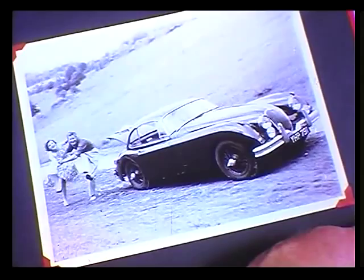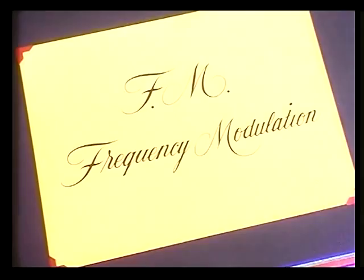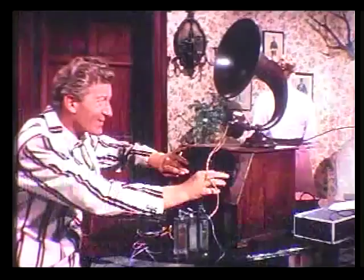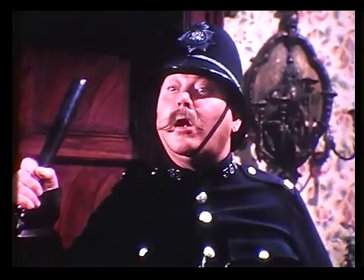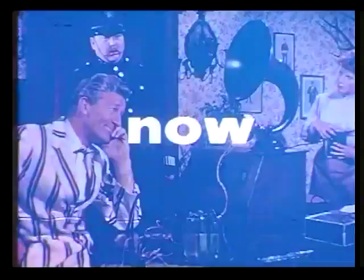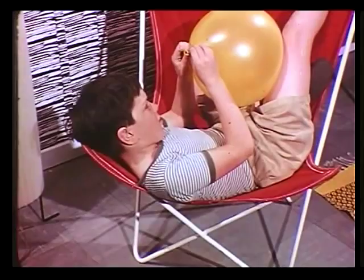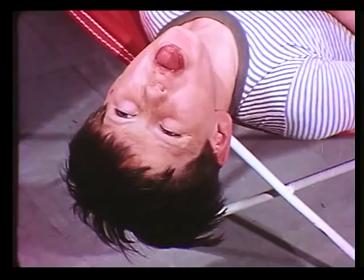FM — short for frequency modulation. Radio and interference used to go together, sometimes quite alarmingly. One got used to it. But now, frequency modulation gives such freedom from interference that any persistent strange noises must come from somewhere else — some outside source. At the heart of the FM system can be found another Mullard product: these valves.